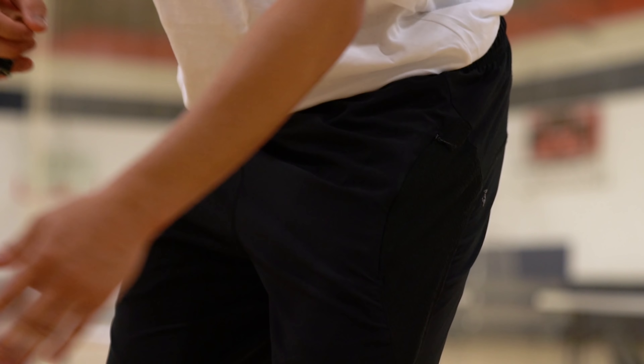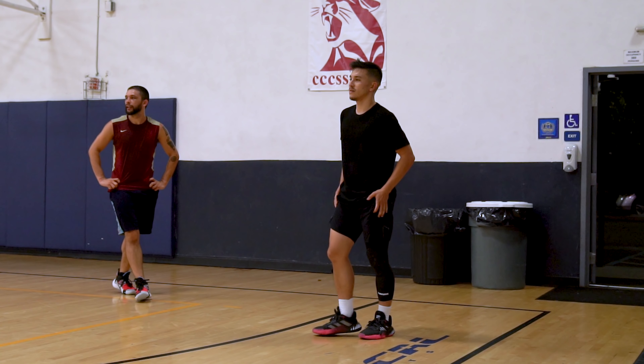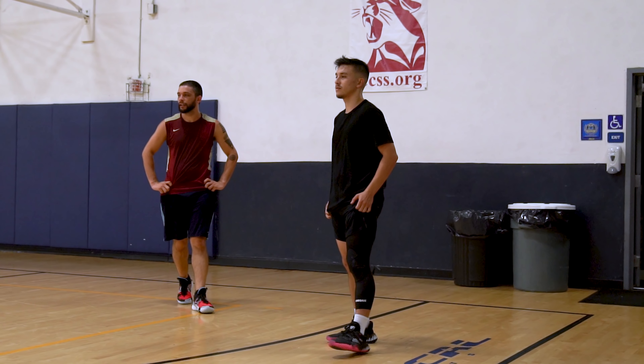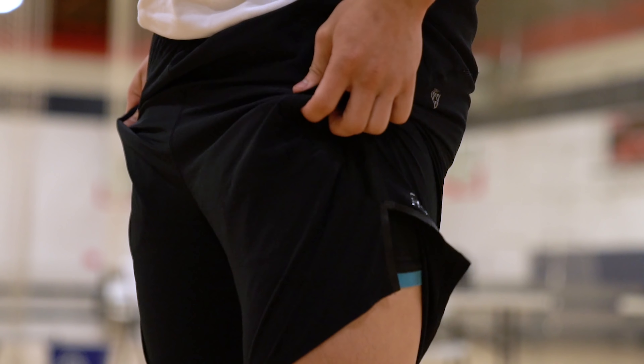Now if you think these Drive Hand Zones are gimmicky and useless, let me tell you something — I thought the same exact thing when I first got a pair of shorts from Point3 and saw this towel material. I was like, okay, that's a cool idea, but realistically am I going to use it? What I found myself doing more often than not when playing in these was scrunching the sides of my shorts, which kept my hands dry, ready to catch the ball, and prevented my hands from being slick. Now that I've used it, it's become kind of a habit, and even when I'm wearing non-Point3 shorts I do the same thing. It's one of those things you just have to experience for yourself, but once you get used to it, it's actually kind of hard to live without.